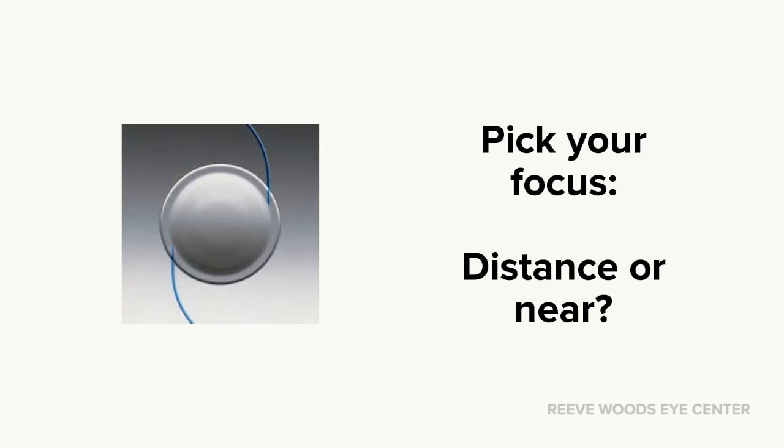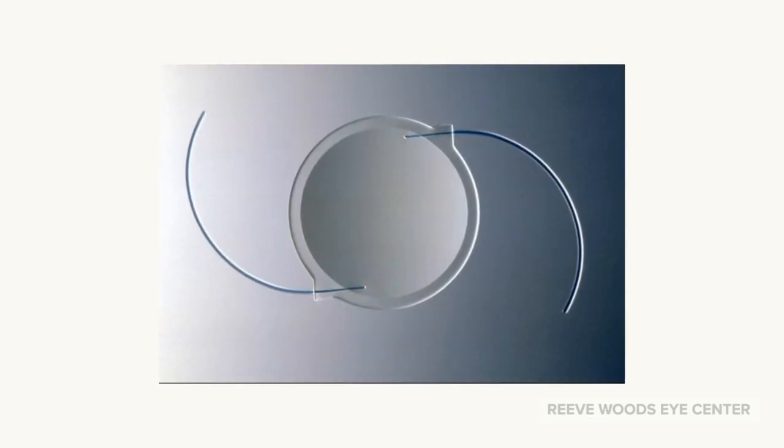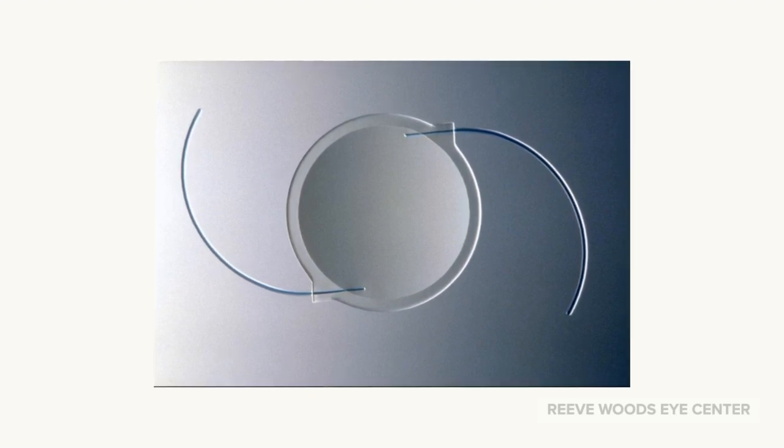The new lens can be focused for distance or near. You should talk to your doctor about your preference. A standard lens implant does not correct astigmatism, which usually requires glasses to improve focus.